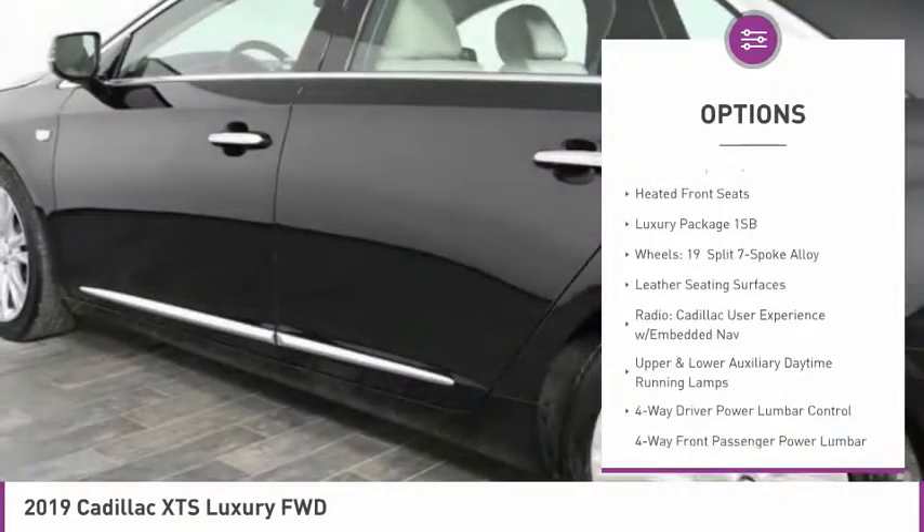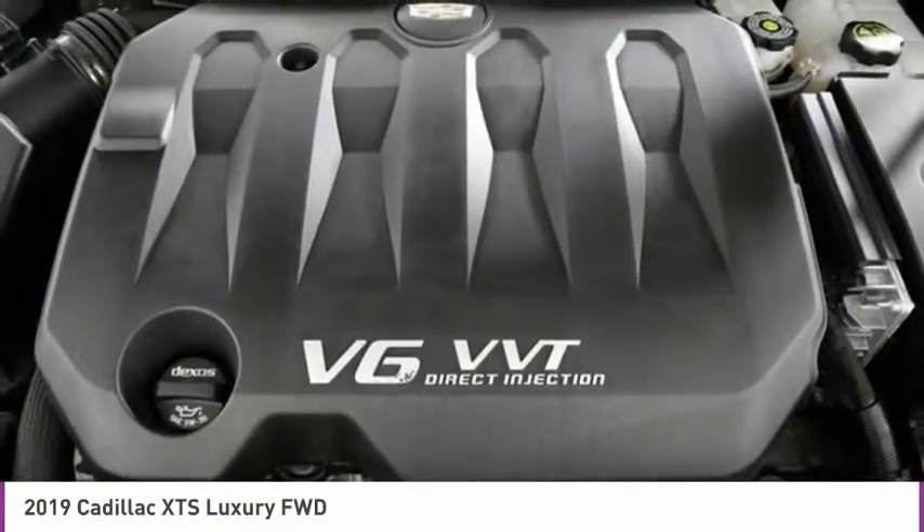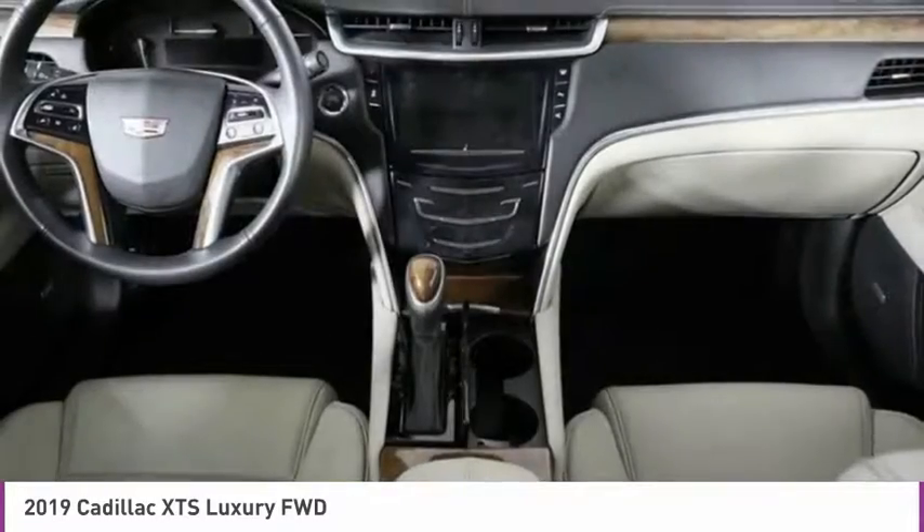Brake assist, four-wheel disc brakes, heated steering wheel, tachometer, leather shift knob, navigation system, driver vanity mirror, heated front seats.